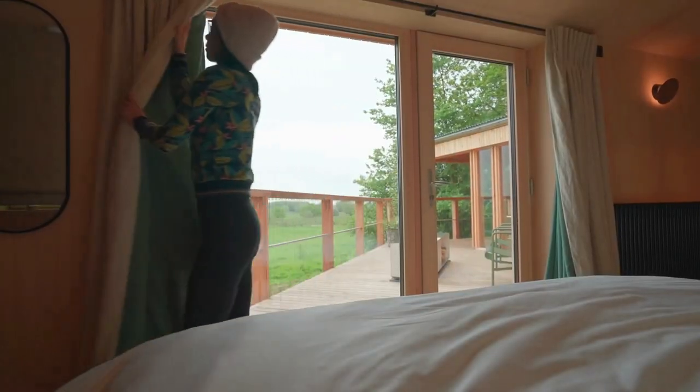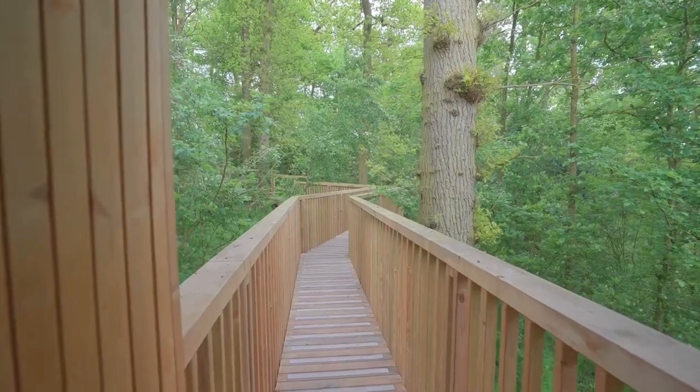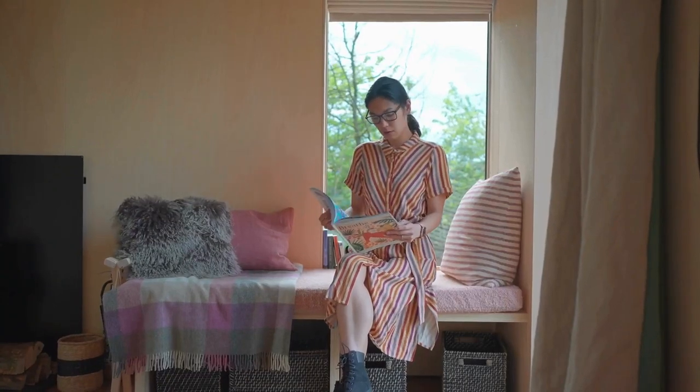It is the next morning here at the treehouse and I want to go through some of the really interesting but tiny features of this space. Our specific treehouse was called Earth, and they all have this maze walkway that goes through the woodland. This definitely helps you leave your non-treehouse life behind, even just for a few days.